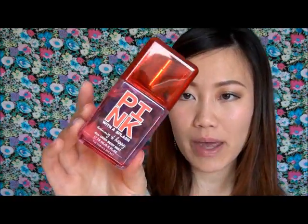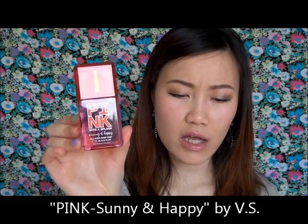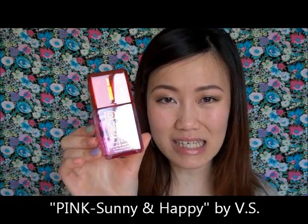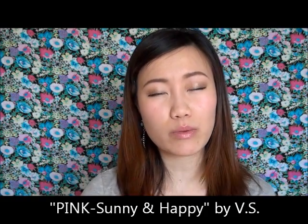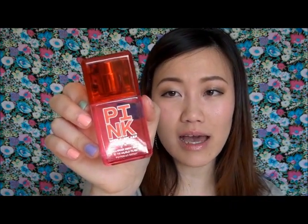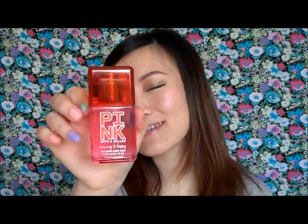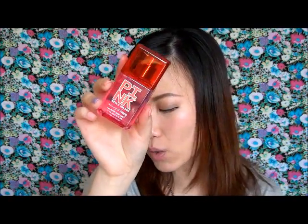Next is from Victoria's Secret — this is the Pink Sunny and Happy body splash, also a gift. Unfortunately it's not a favorite; it's too strong, too complicated, and the different notes don't blend well. When you spray it, it's just overwhelming — like getting run over by a fruit truck. Sprayed onto beach towels or other objects it smells kind of fun and fresh, but not for personal wear.